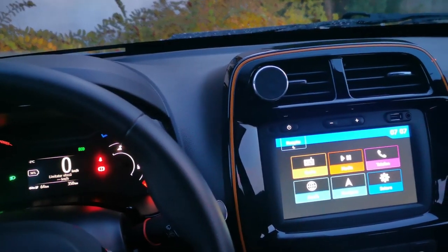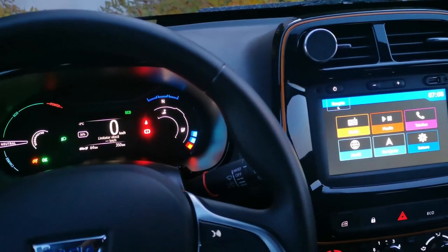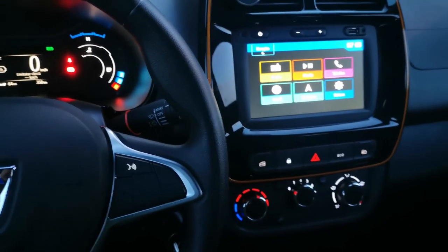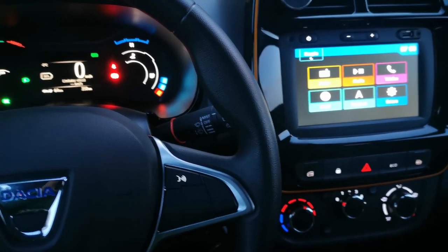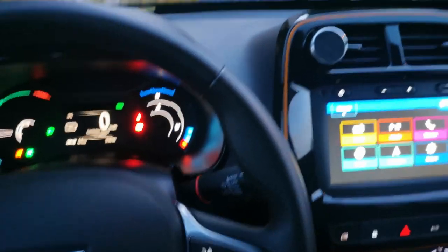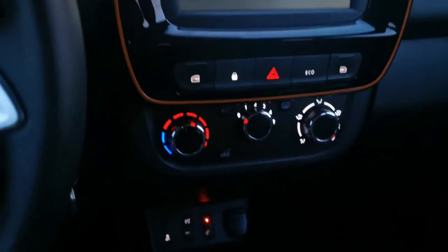I could probably achieve a better range, but I don't really manage or save the battery, especially because it's very cold. It was raining the other day, so I had to run the AC on to prevent the windows from getting misty or foggy, running the air conditioning on the second speed.